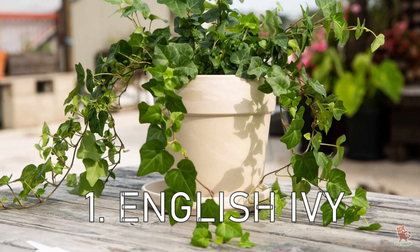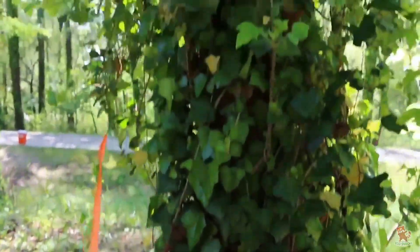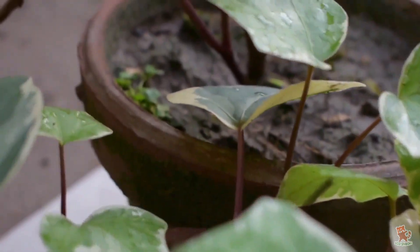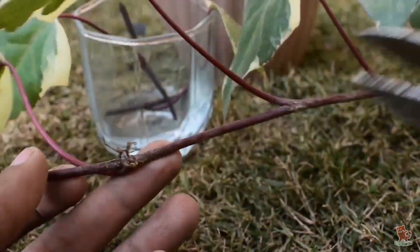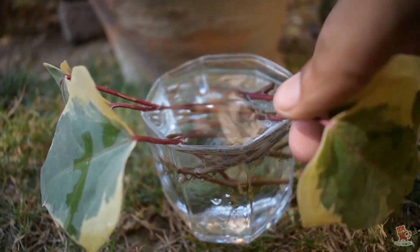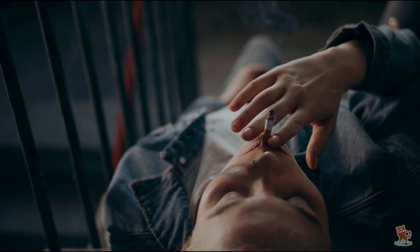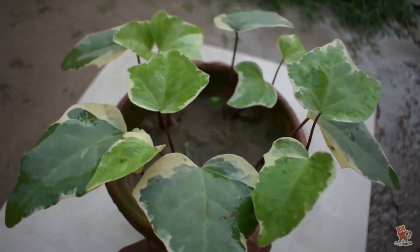The English Ivy at number 1. You might recognize English Ivy as the climber on many walls and trees outdoors, but NASA claims that it is the number one indoor houseplant when it comes to air purification. The English Ivy is ideal for hanging baskets or pots because its invasive nature allows it to spread easily. Research found it to be particularly useful in eliminating airborne fecal matter particles. It's also great for families with smokers, as its ability to soak up carcinogens from second-hand smoke helps purify the air. It's versatile and doesn't require much maintenance.